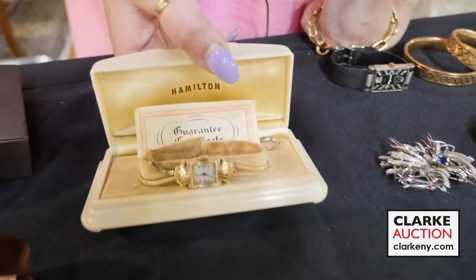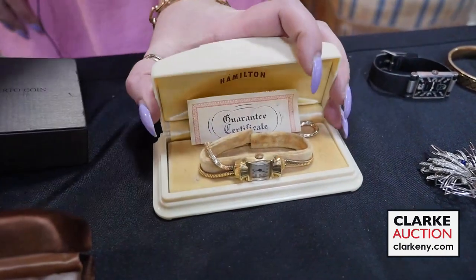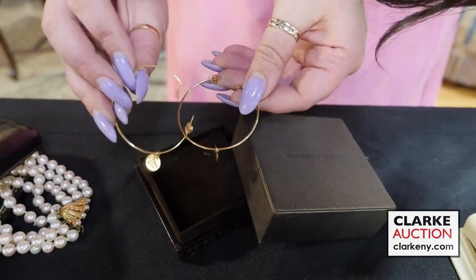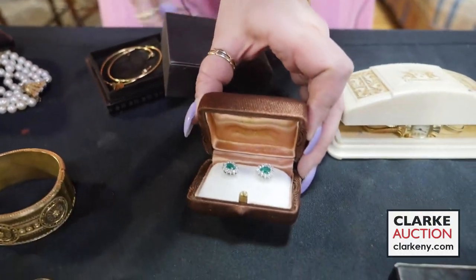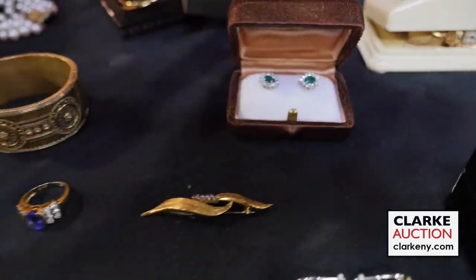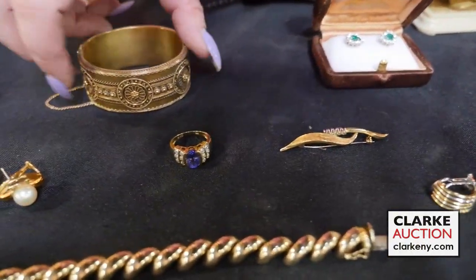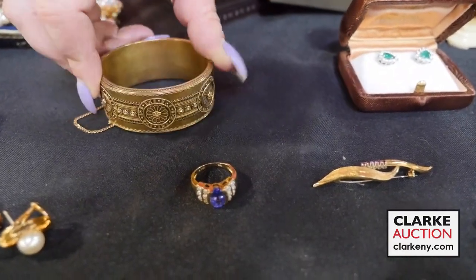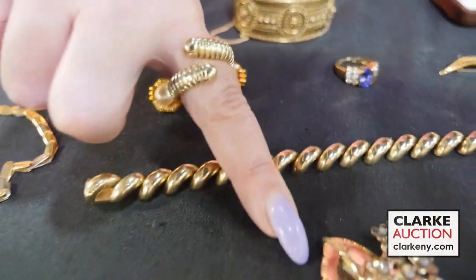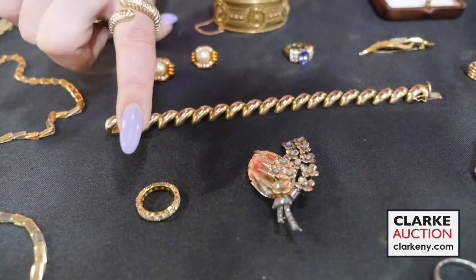We have 18-karat gold bicolor earrings and a pair of large Chanel earrings — very 80s/90s — in the original Chanel box. We have a Hamilton ladies' watch in 14-karat gold in the original box with guarantee certificate. We have Roberto Coin hoop earrings in the love pattern, a pair of emerald and diamond stud earrings, and an 18-karat gold brooch accompanied by a smaller brooch with ruby accents. We also have a tanzanite and diamond ring and a 14-karat gold Etruscan revival ring.